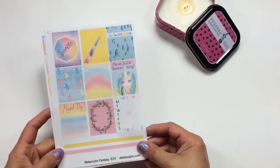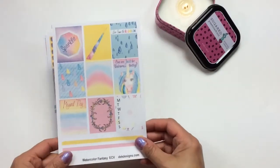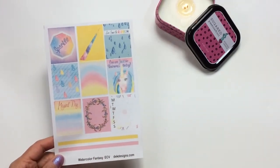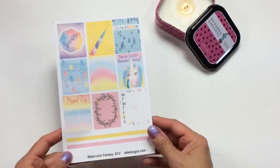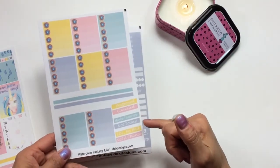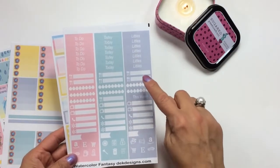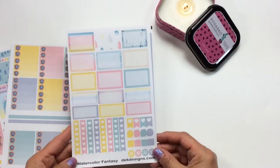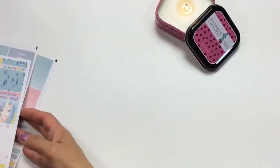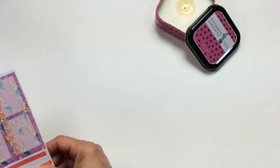The first kit launching today is called Watercolor Fantasy, printed in Erin Condren Vertical. It's in beautiful pastels with unicorns and says 'Can we just be unicorns today?' It includes full boxes, check boxes, and miscellaneous headers — postponed, canceled, maybe tomorrow, not today, lol my bad, and not a chance — plus your headers, hydrate, menu planning, quarter boxes, half boxes, and heart checklists. That kit is called Watercolor Fantasy and is available now at dekdesigns.com.